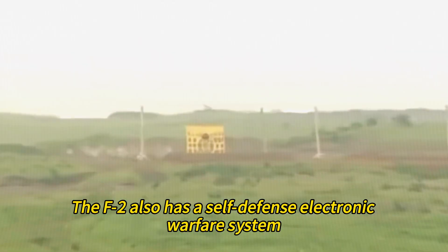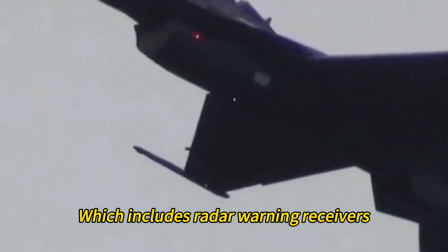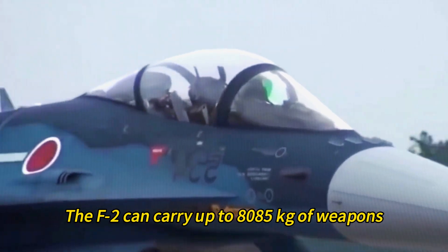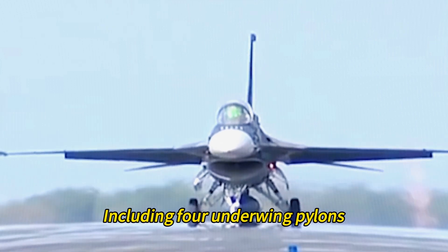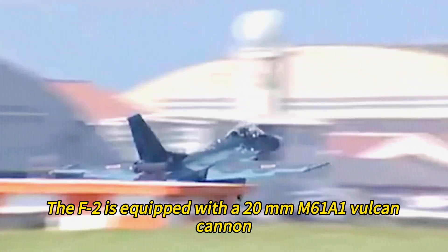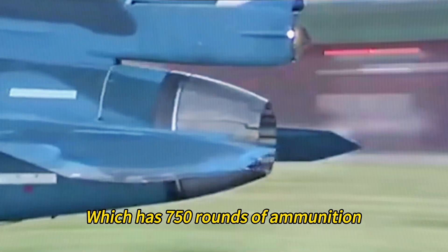The F-2 also has a self-defense electronic warfare system including radar warning receivers, chaff and flare dispensers, and jamming pods. The F-2 can carry up to 8,085 kg of weapons and fuel on 11 hardpoints, including four underwing pylons, two wingtip rails, two conformal fuel tanks, and one centerline pylon. The F-2 is equipped with a 20mm M61A1 Vulcan cannon with 750 rounds of ammunition.